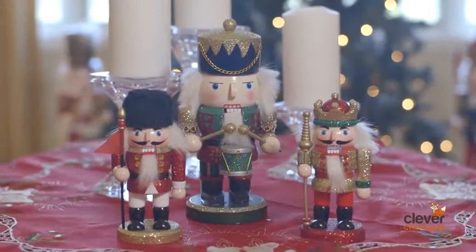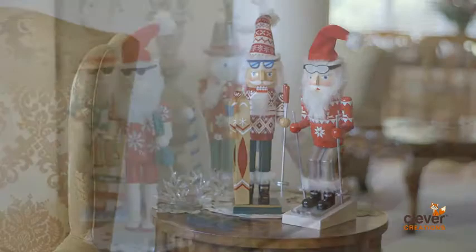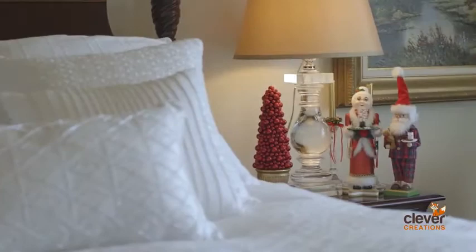Choose from our traditional series or our whimsical line. Brighten your home or office with our series of professions, hobbies, and interests.